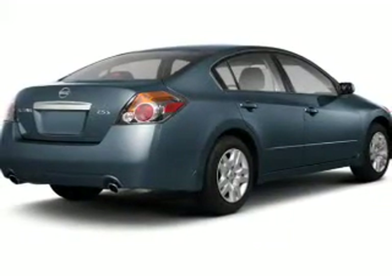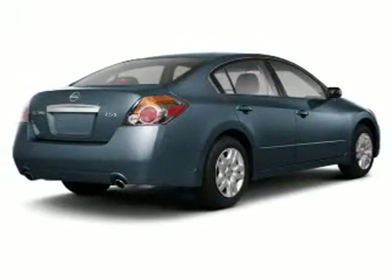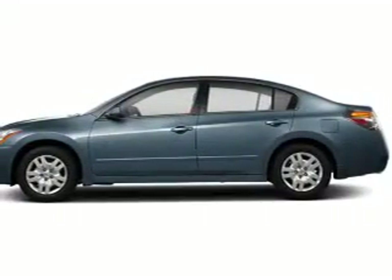The powertrain includes front-wheel drive with a reliable engine that responds smoothly to its automatic transmission. The anti-lock braking system will help deliver you safely to your destination.